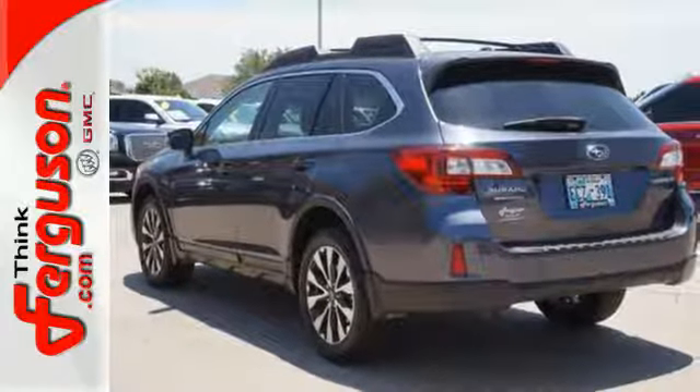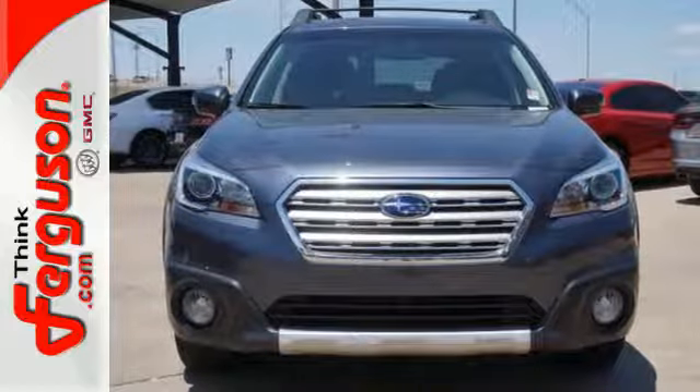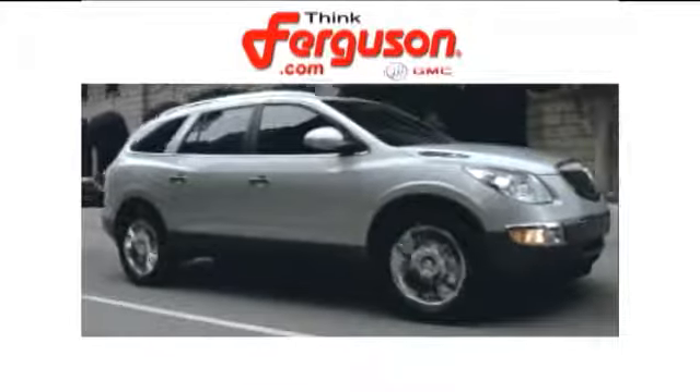Leave nothing behind with this roomy Subaru. Don't wait any longer, come give it a whirl. The deals won't get any better than they are every day at Ferguson Buick GMC.